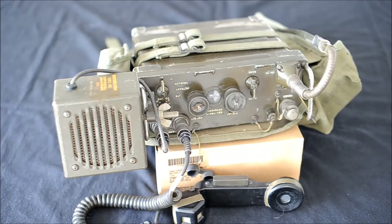2-6, this is 6. Slow down. You're breaking contact with 1-6. Out.